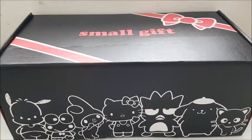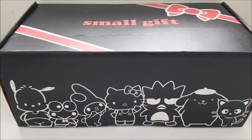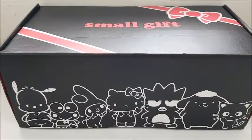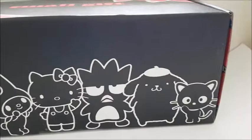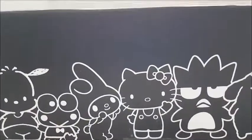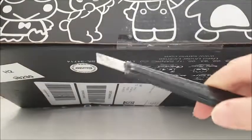This is the summer theme from Sanrio. They did tease one of the items, which was a see-through Hello Kitty figurine that looks really cool, and they asked for shoe size so I think there are flip-flops in here. So let's take a look — this box is actually really long, a lot longer than the other two, and of course it has the characters on the outside.